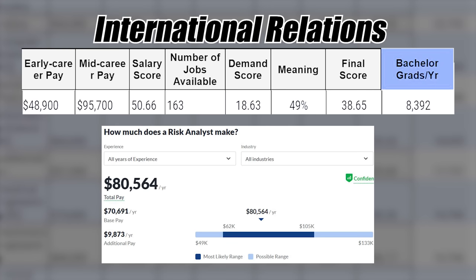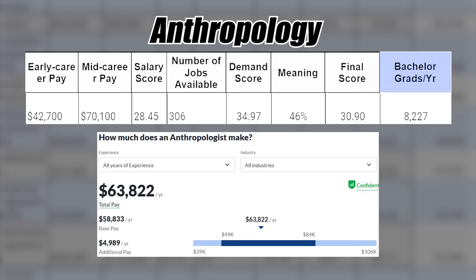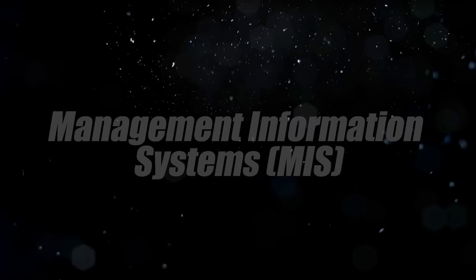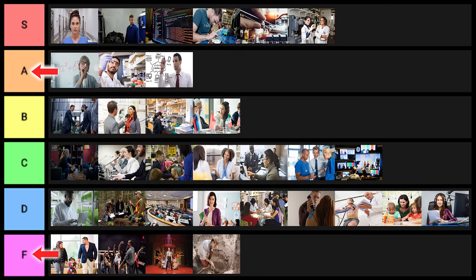International relations is next. The statistics aren't too bad, and this is kind of a dark horse — it could be really good or terrible in the future. You really have to plan it out, but I'll put it into B tier. Anthropology especially at the bachelor's level goes into F tier. Management information systems is my favorite business degree — this one is S tier.